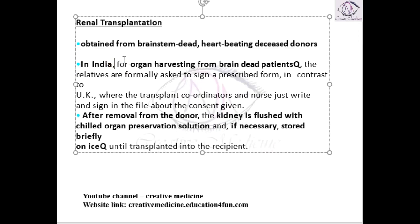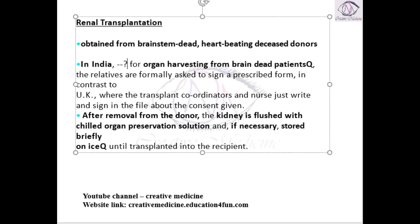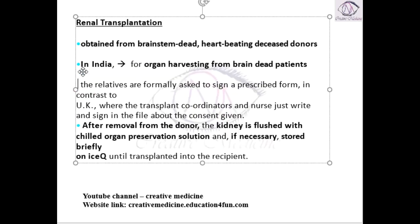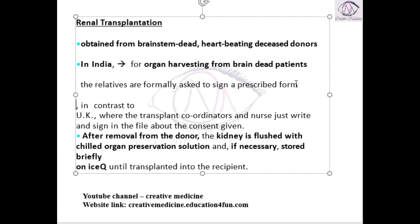In India, for organ harvesting from brain dead patients, the relatives have to give consent. Relatives are formally asked to sign a prescribed form.